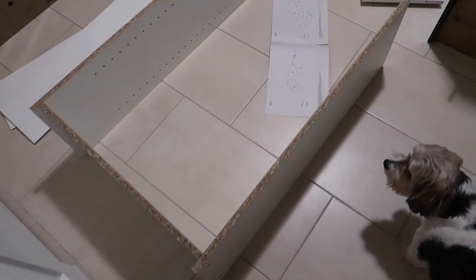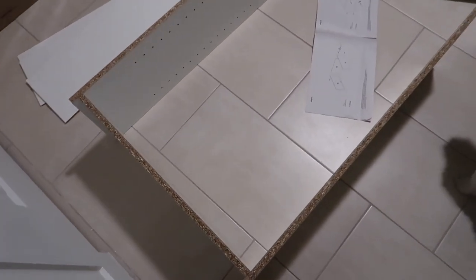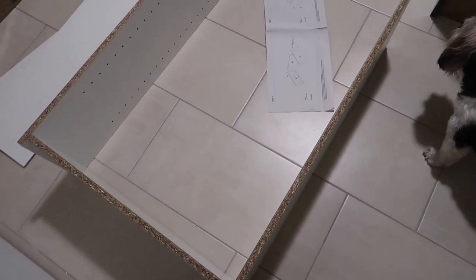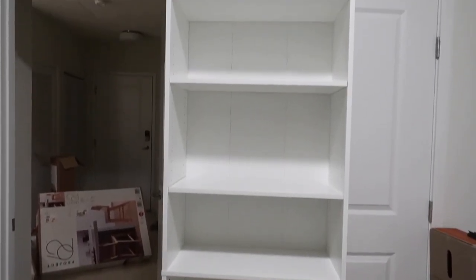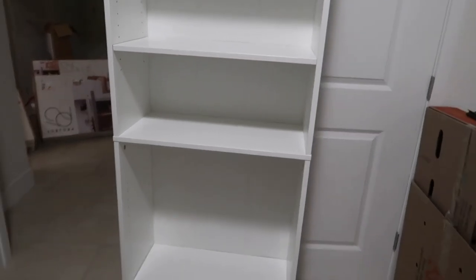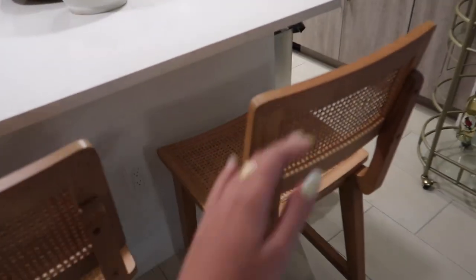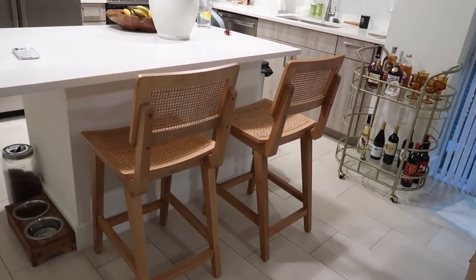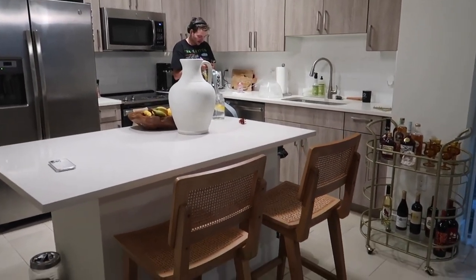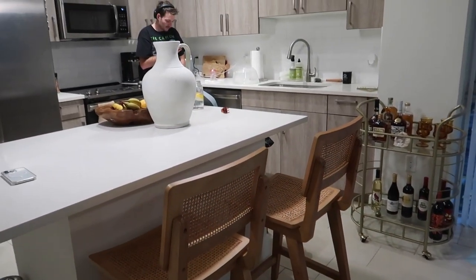Ryan is working on the bookshelf — it's a process but it's just a plain white simple bookshelf and it looks really cute. Now the best part: decorating it. Ryan just finished the bar stools and they look so good! I'm glad we only got two — it looks really really good. I love the apartment coming together. I couldn't imagine any other stool in this apartment.